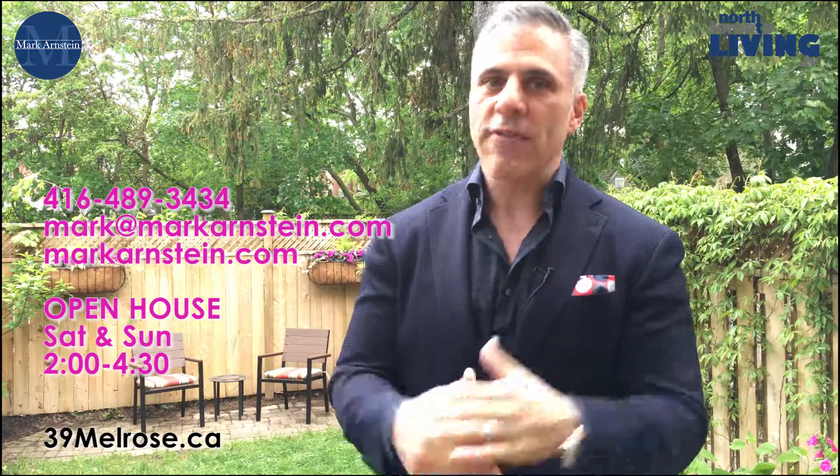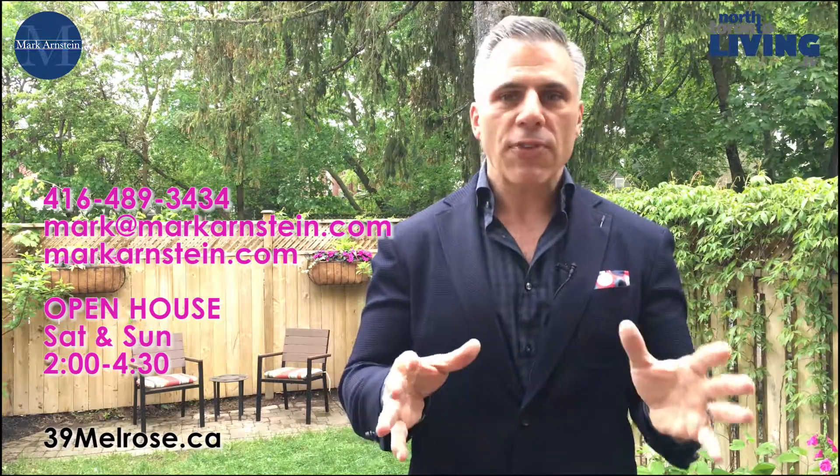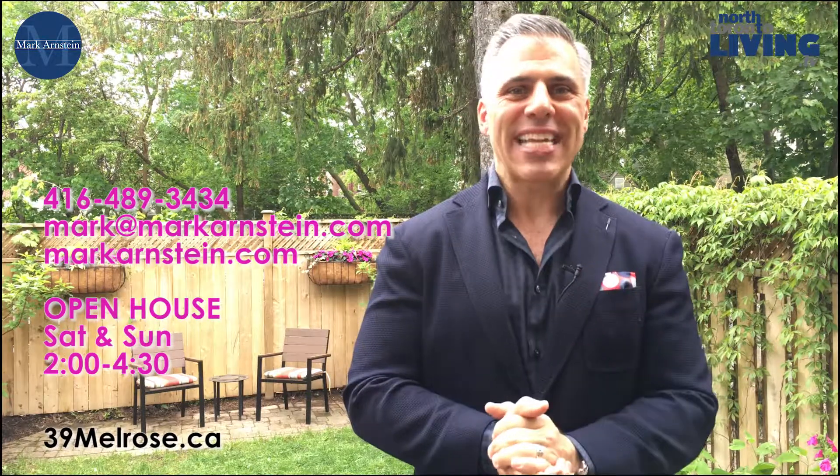If you need any more information, you can visit us on the web, give us a call at the office, email, text — whatever works best for you. We'll have a little chat. Thanks for watching, have a great day, and I'll talk to you again soon everyone. Take care, bye-bye.